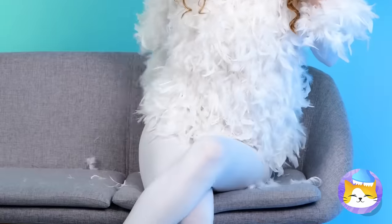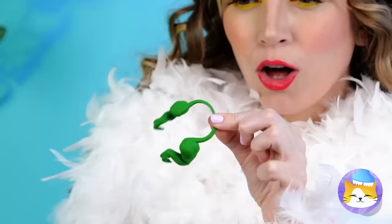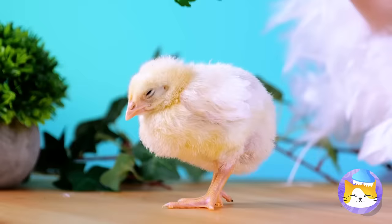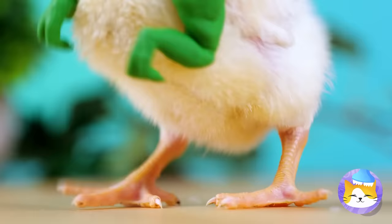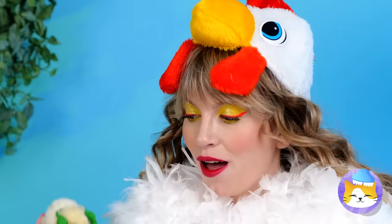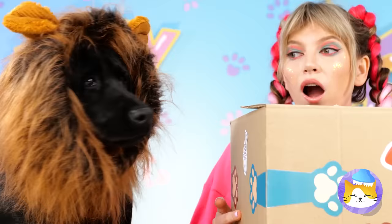Happy Chicken Day, everybody! Or whatever this is. Now Chickie can finally live up to his ancestors and look just adorable while doing it. What a cute little nugget. In fact, it looks like all the animals are having a costume party today.